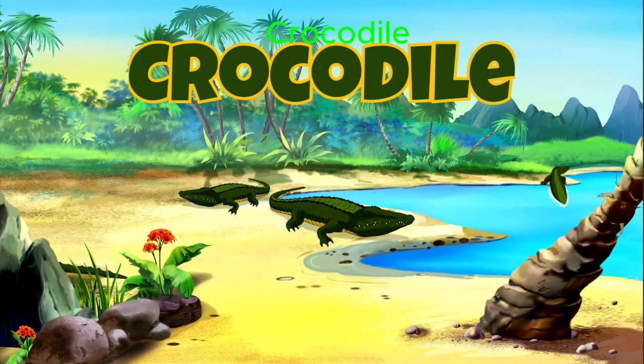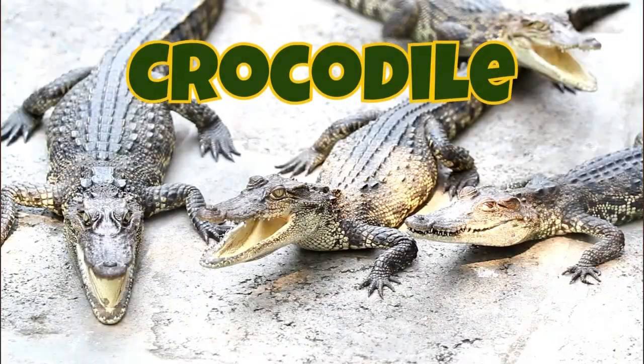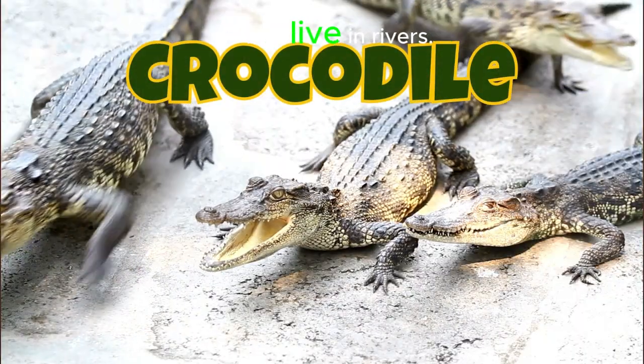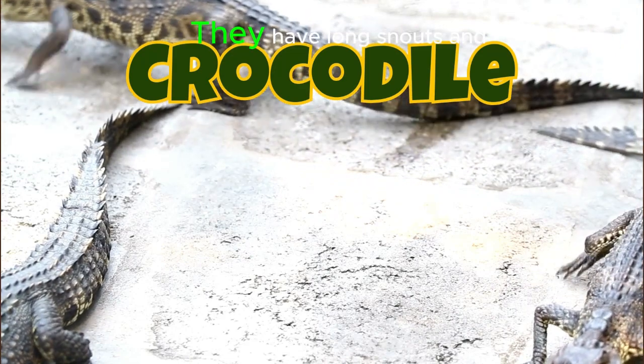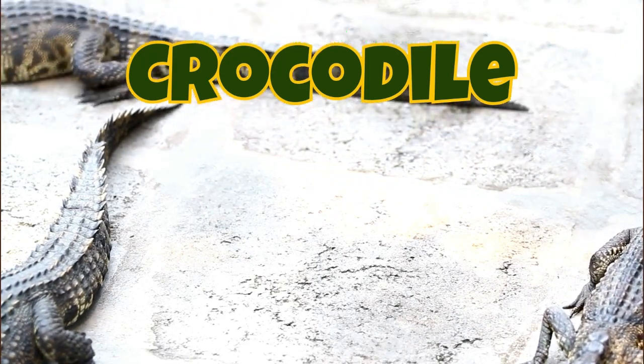Crocodile. Crocodiles are big, strong reptiles that live in rivers. They have long snouts and sharp teeth.